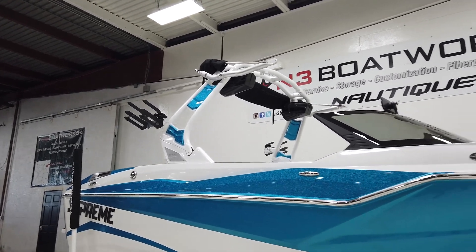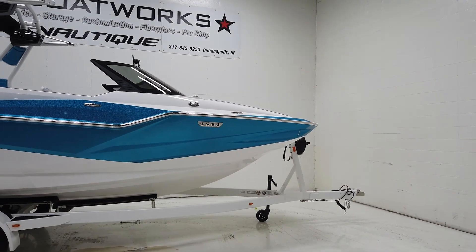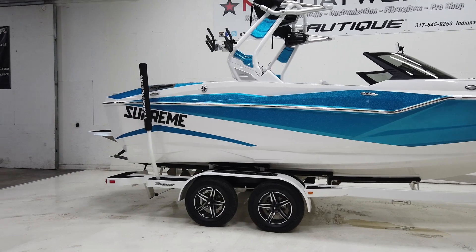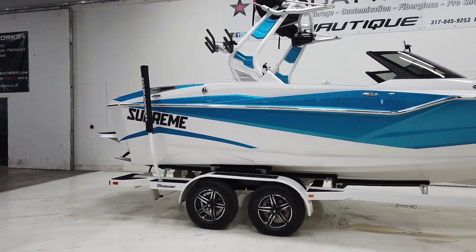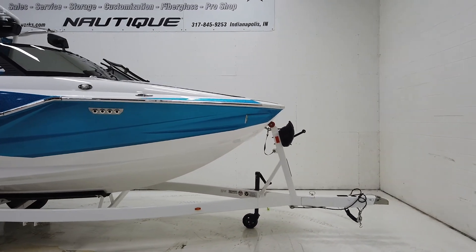The ZS212 comes in at 21 feet two inches with a pickle fork bow. It's a deep boat and has tons of space. For just a 21-foot boat, it's got a lot of seating, a lot of storage, and a lot of ballast.